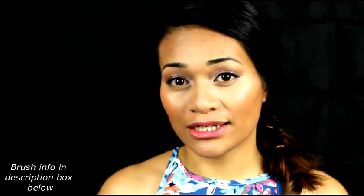Hey guys, welcome back to my channel. Today's video is a makeup brushes 101 — pretty much the need-to-knows on makeup brushes: what types they are and what they're used for. So let's get into it.